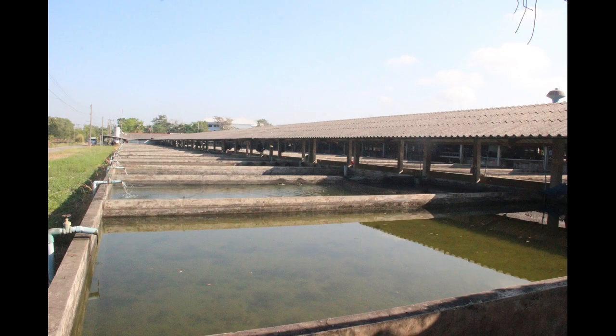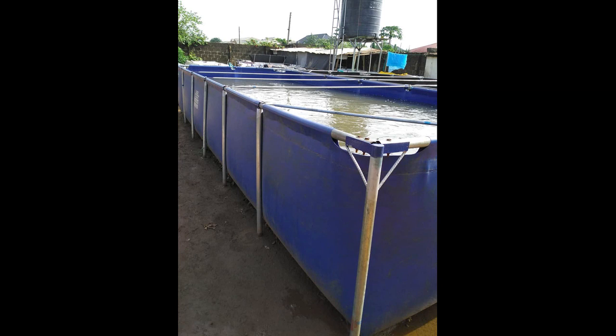Finally, tank culture. When we talk of tanks, we mean it could be concrete tanks, plastic tanks, or tarpaulin ponds. For farmers with limited land space and who don't have access to water bodies for cage culture, this is what's best for you.